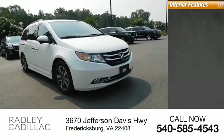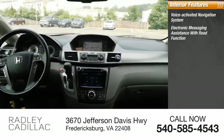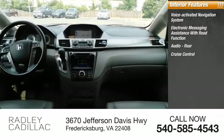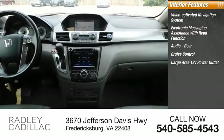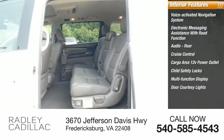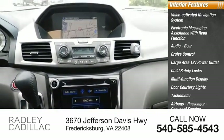Inside you'll find a voice-activated navigation system, electronic messaging assistance with read function, audio, rear cruise control, cargo area 12-volt power outlet, child safety locks, multifunction display, door courtesy lights, tachometer, airbags, passenger occupant sensing deactivation.